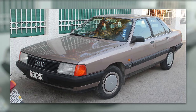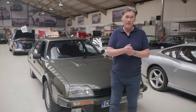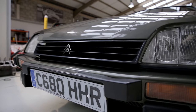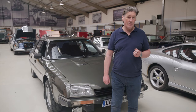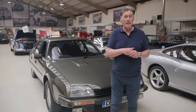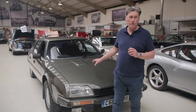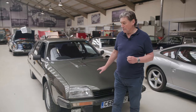Audi came up with the 100 around 1982 with a CD of 0.3, which was incredibly slippery at the time — they even put stickers in the windows saying so. But the CX was Citroën's flagship model. It replaced the SM, which was a 2-plus-2 and very cramped inside — calling the back seats a plus-2 is a bit of an insult really. It was a big car with a Maserati V6 engine and the hydraulic system taken from the DS.